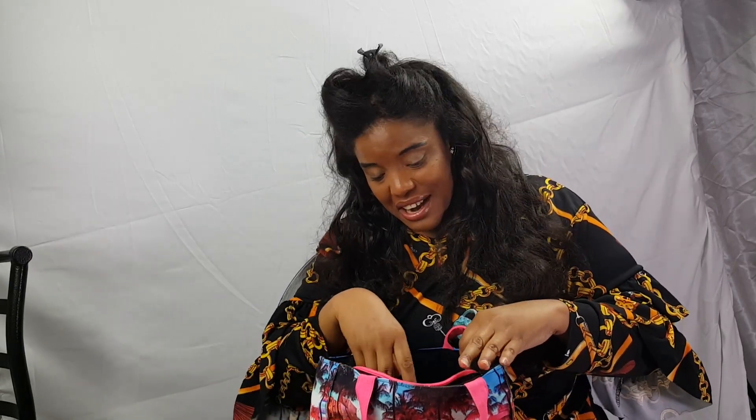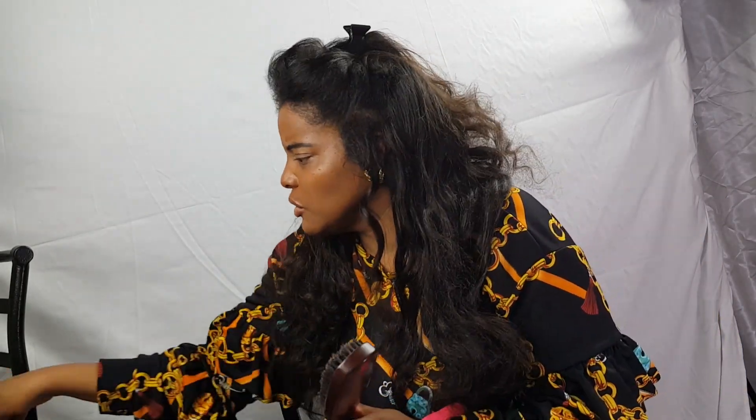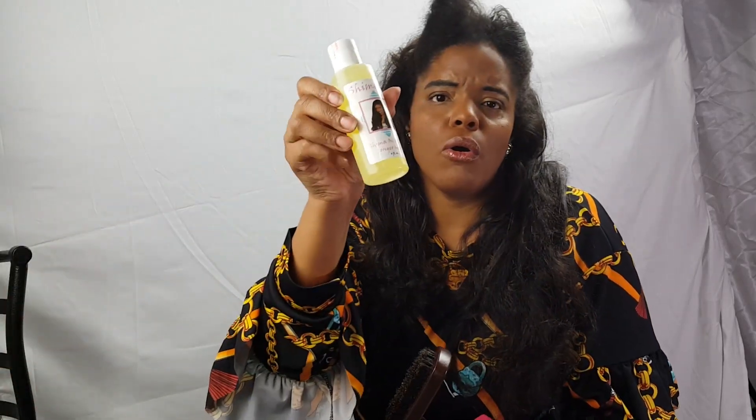My paddle brush with soft bristles is in Shima's bag. Even though I wear my hair in protective styles most of the time, I use it to lay down flyaway hairs at the front hairline area. I add a few drops of my Shima oil directly onto the brush, then lightly comb it through, and that wipes out the hair dryness in that area for the rest of the day. That's why this paddle brush is inside Shima's bag.